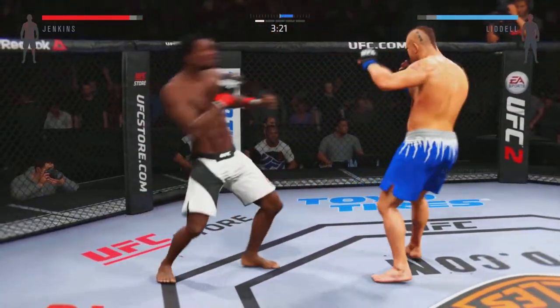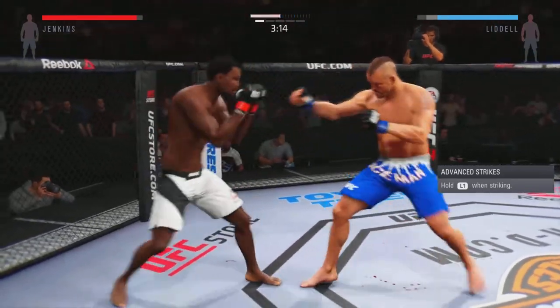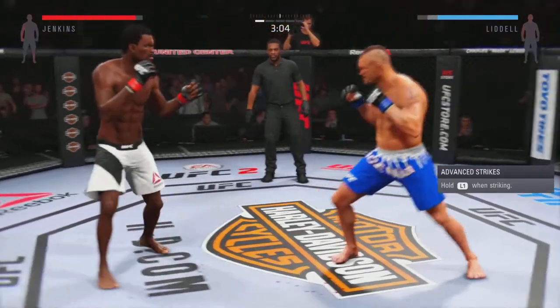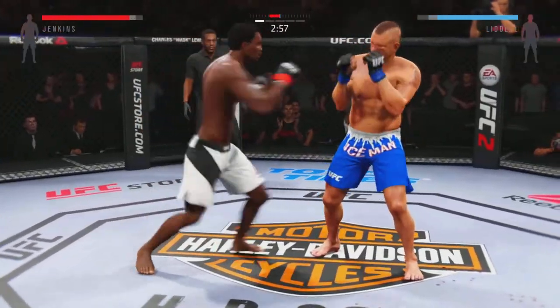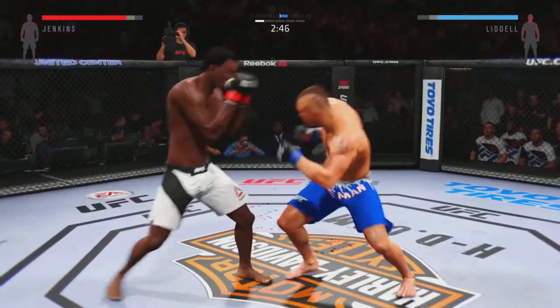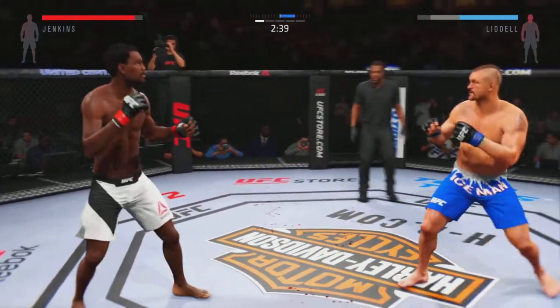How good is this? Pancake! And another jab. He's landing at will. Big left hand. Watch out, that left hand's right behind that jab now. Under three on the clock, round one. We can see the game plan here — punish his opponent's leg with some vicious kicks.